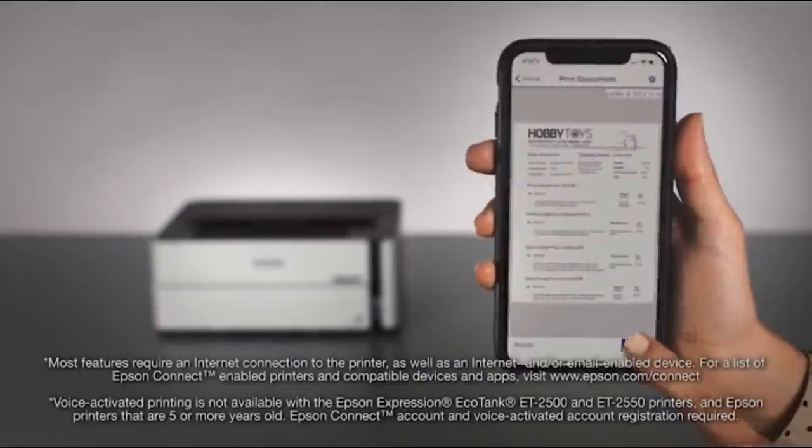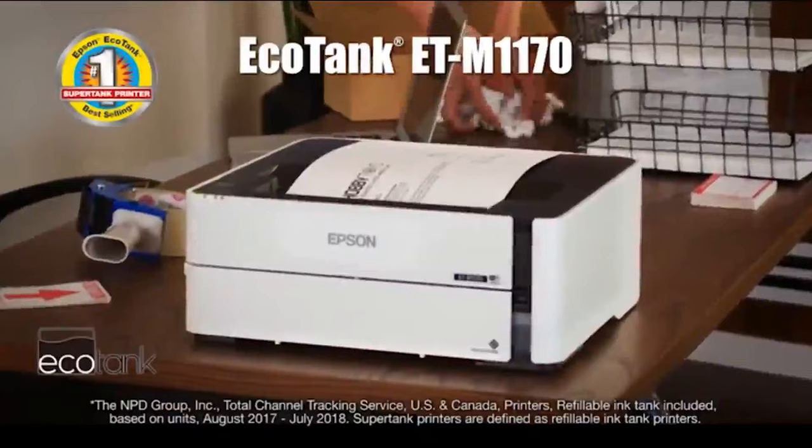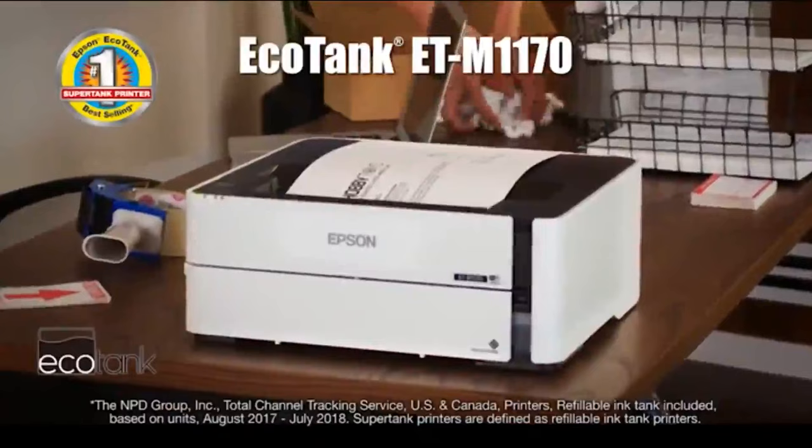A special media tray and auto two-sided printing help save time and resources. Print wirelessly through your smartphone or tablet, or use hands-free, voice-activated printing. Backed by a two-year limited warranty, the EcoTank M1170 is an ideal choice for those seeking to reduce printing costs and improve productivity. Epson. Exceed your vision.